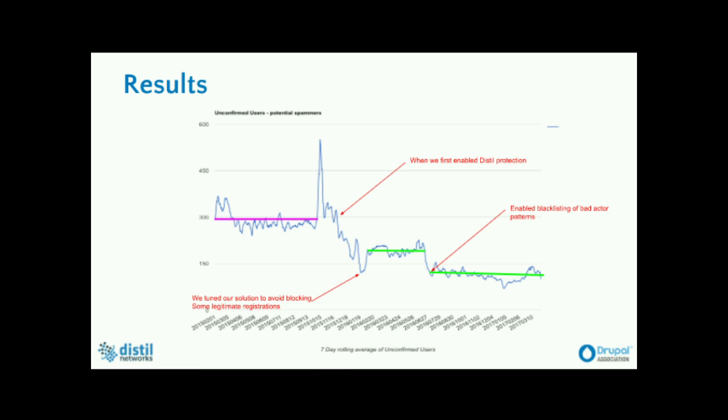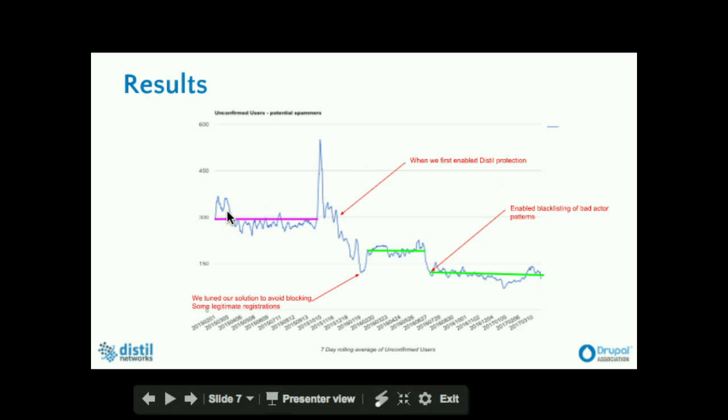Here's a graph of the results of using Distill — before and after. The pink line shows us the average number of unconfirmed users before using Distill, which is about 300. But right after they started using Distill, it dropped significantly and ended up around 120, which is a huge difference.